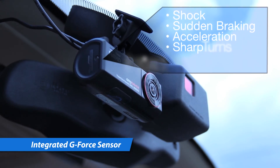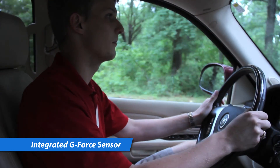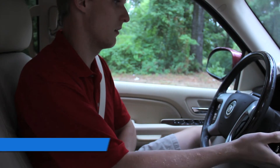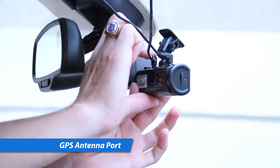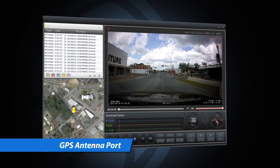The integrated 3D GPS G4 sensor records shock, sudden braking, sudden acceleration, sharp turns, or impact via event recording files. They are a great way to provide evidence to the police or insurance company.